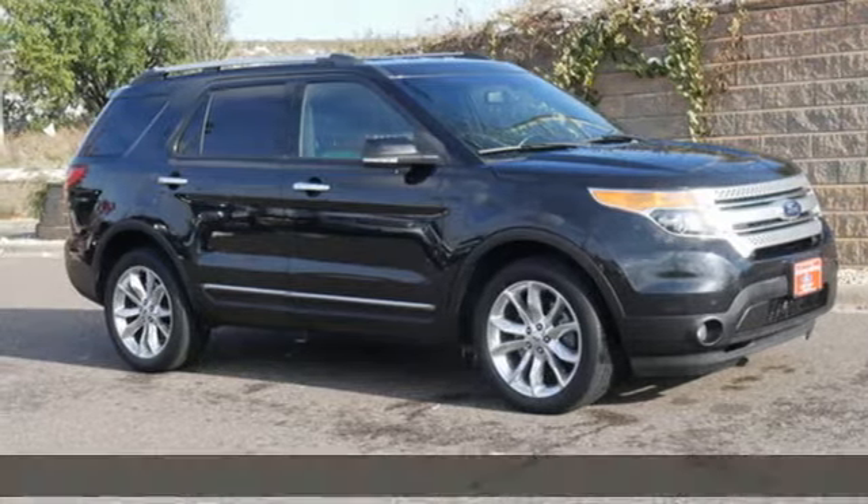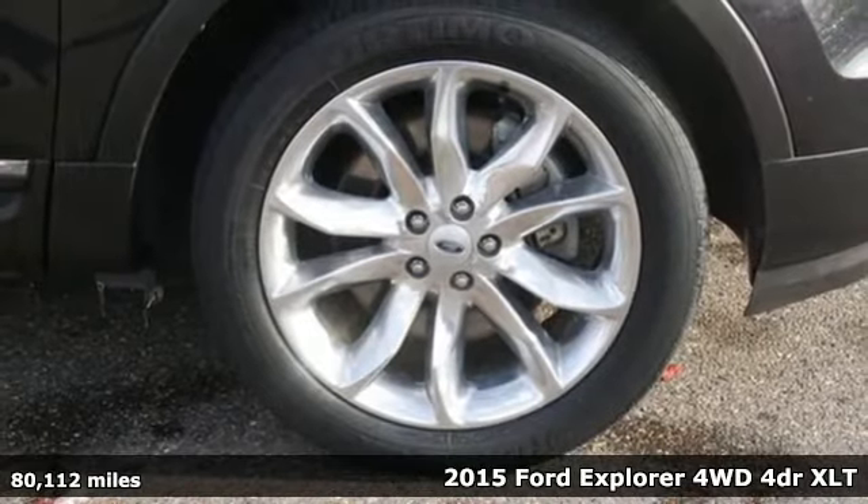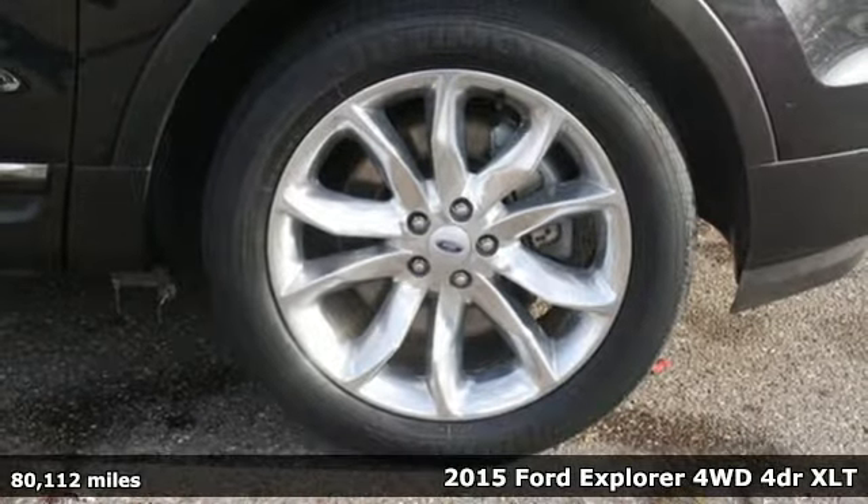It's a 2015 Ford Explorer. Ford, where tradition meets innovation. It boasts an impressive list of features like these.